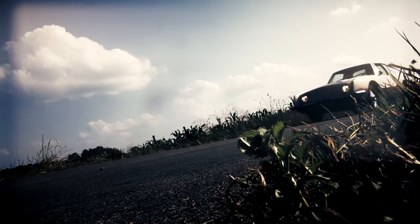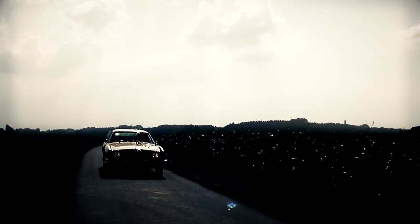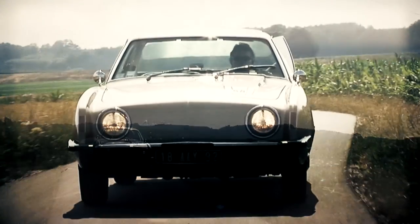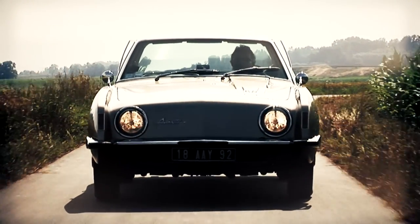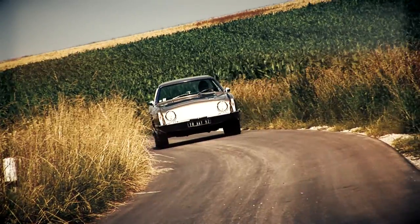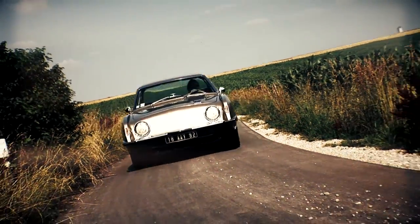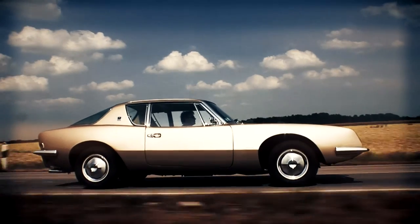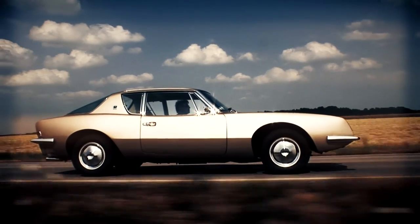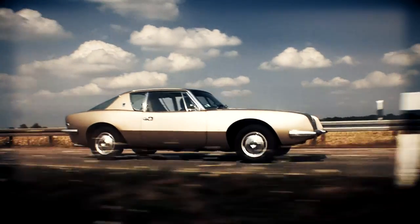In December 1963, Studebaker announced that the car production at its headquarters in South Bend, Indiana would cease, and further production would only continue in the Canadian Hamilton plant. The production of the models Avanti, Hawk and any pickups and trucks completely ceased. Up to the production shutdown, exactly 4,643 vehicles were built of the Studebaker Avanti.